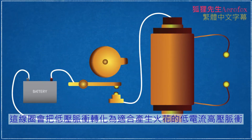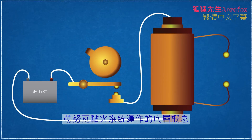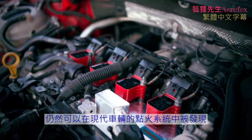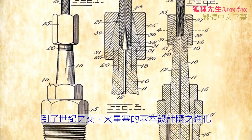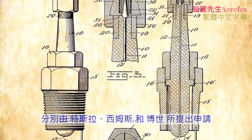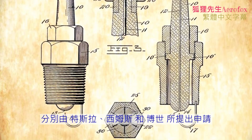The coil would transform the low voltage pulses into lower current, high voltage pulses suitable for spark generation. The underlying concepts that Lenoir's ignition system operated on can still be found within the ignition systems of modern vehicles. By the turn of the century, refinements to the basic design of a spark plug would result in patents being filed by Nikola Tesla, Frederick Richard Sims, and Robert Bosch, all around the same year.